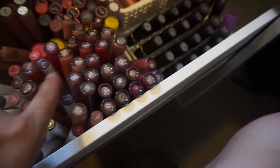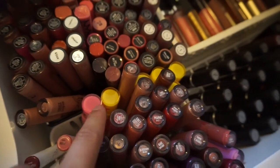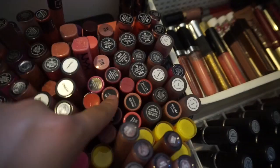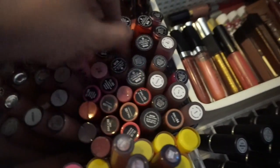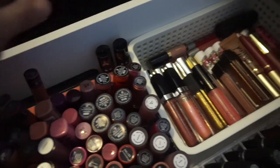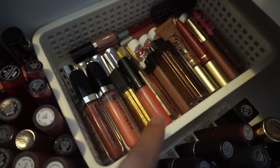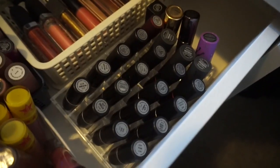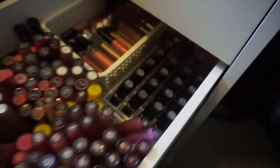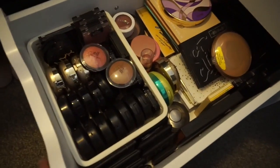In this drawer I have all of my lip products. I have the ColourPop Lippie Sticks, ColourPop satin and matte liquid lipsticks, Jeffree Star liquid lipsticks, Anastasia, OFRA, Kat Von D, some NYX lip glosses, Wet n Wild, Dose of Colors, more Jeffree Star in the back, tons of lip glosses from Marc Jacobs, Bite Beauty, Jouer, and Buxom, my MAC lipsticks, and a couple random ones from YSL, Urban Decay, and Lime Crime.